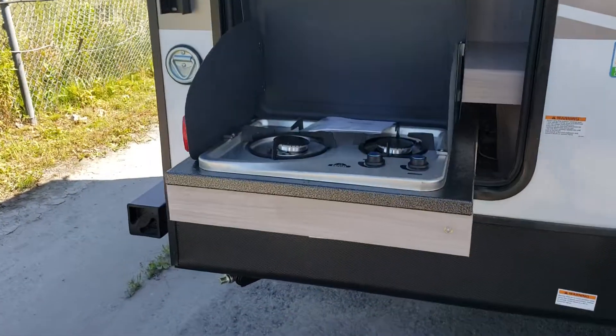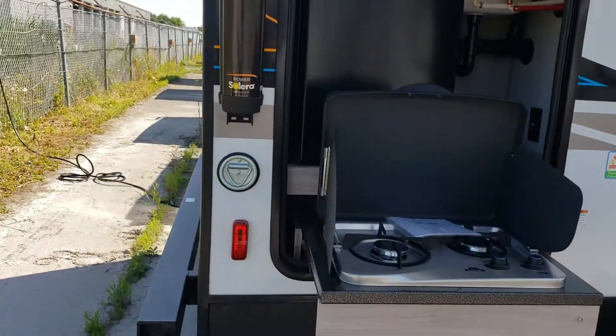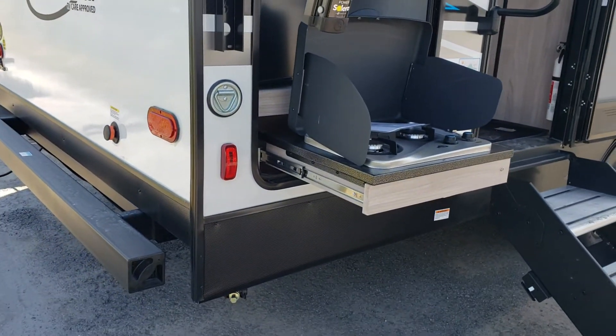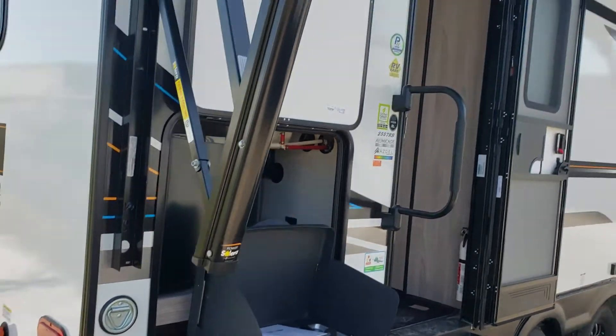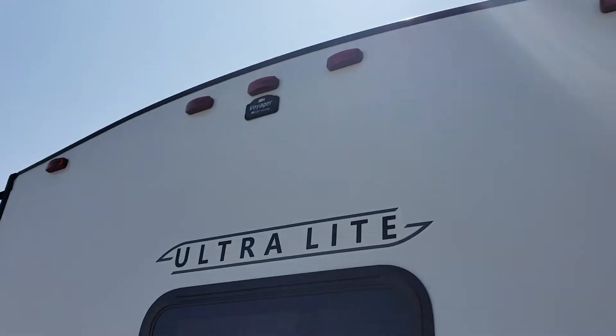We also have the outdoor kitchen with a two-burner stove and a fridge. Over here there's a spot for a leash — if you have cats or dogs you want to bring camping, it's right by the nice big awning, giving them plenty of shade as well. On the backside of the trailer we have a spot for a camera; we do install them here if you're interested.